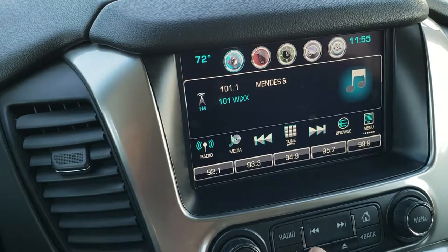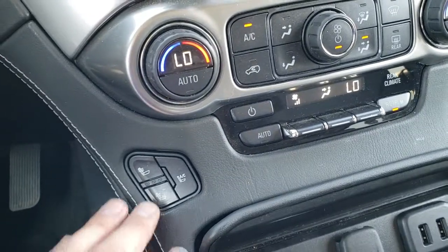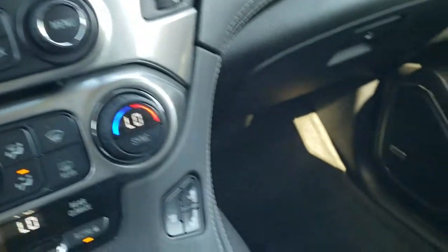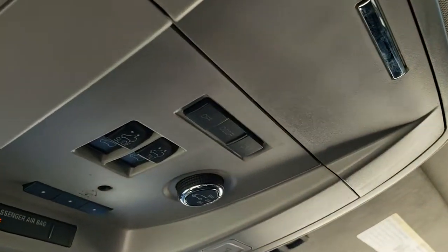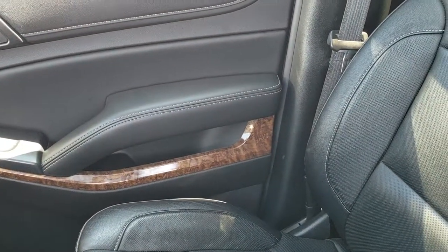AM, FM, and Sirius XM radio capabilities. This radio actually goes up for a storage bin with a USB port in there to charge your phone and keep it out of sight. Dual climate controls, as well as all your other climate controls. You also have heated seat and cooled seat buttons. This one has the projection system, so you can hook your phone up and project Apple CarPlay or Android Auto. Passenger seat is very clean as well. This Suburban smells very clean — I don't think it's ever been smoked in. Has the power sunroof. HomeLink buttons for your garage door, security systems, and lighting systems. Map lights, OnStar capabilities, and it does have the wireless cell phone charge pad.